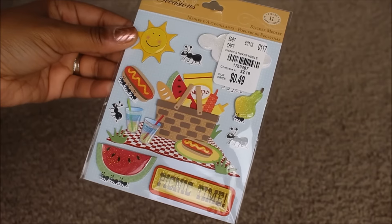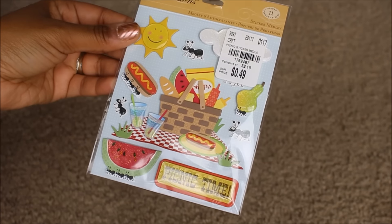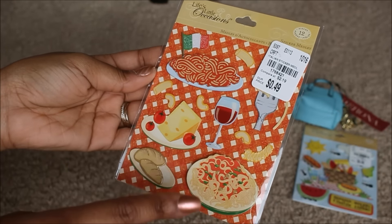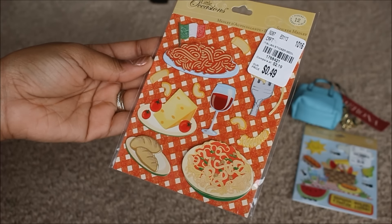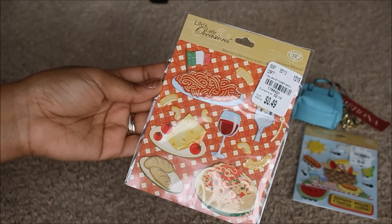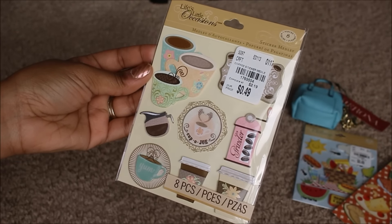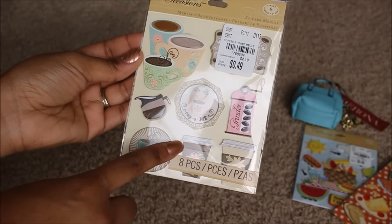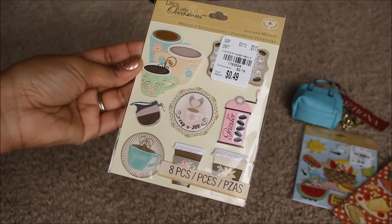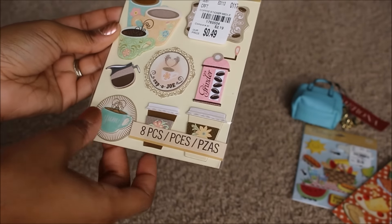This first sticker pack would be perfect for planners or a themed pocket letter. I want to start doing mini pocket letters, so I thought I'd try these out. The next one is a pasta Italian-themed sticker pack — only 49 cents, normally $2.19. And the last one is a coffee-themed pack, 'Cup of Joe' — I love these little Starbucks-type cups. Only 49 cents, normally $2.19. These are pop-up, 3D-type stickers which I love. I'd have picked up two of each but I only saw one of each.